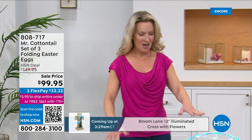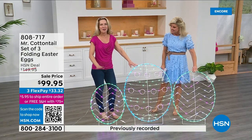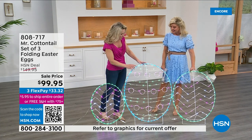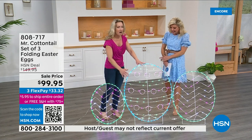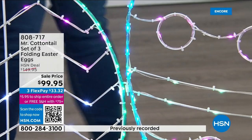This is Mr. Cottontail — our Easter eggs. Everyone on the block is going to be jealous when you put these out in your yard. Staying true to the LED bright lights, these pastel lights — there are literally hundreds of lights on these folding Easter eggs.